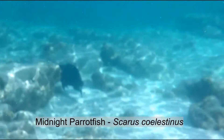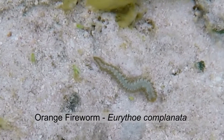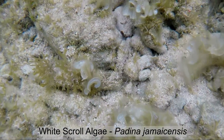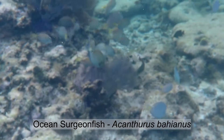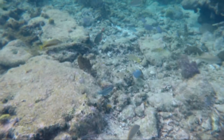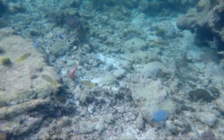We saw some big fish at Lighthouse Key, like this midnight parrot fish, and some little guys like this fire worm. This algae really caught my attention. This snapper was in no hurry. The surgeon fish were enjoying feeding on the coral, and as you can see in this shot, there were so many different types of fish — I didn't even try to identify them all. Look at all the different colors.